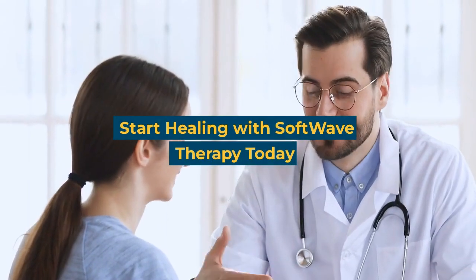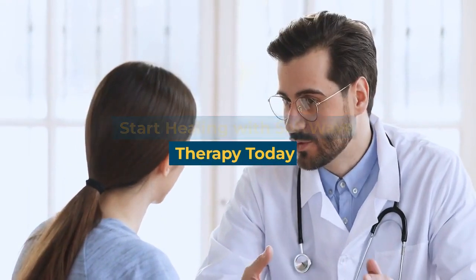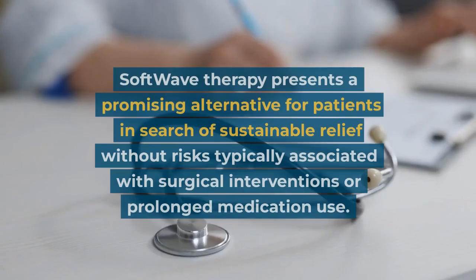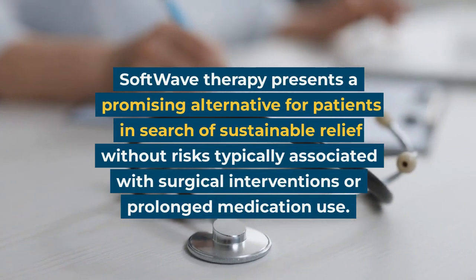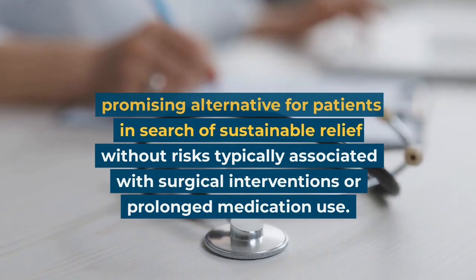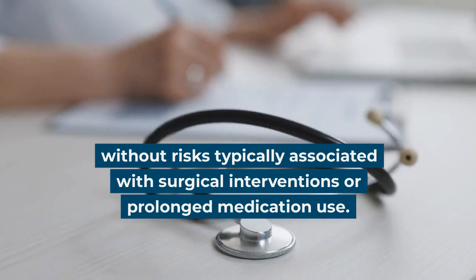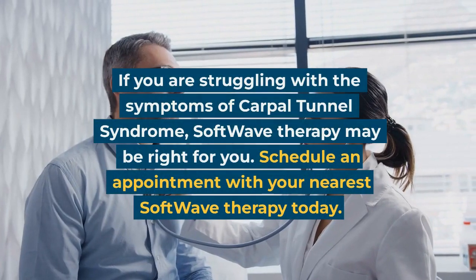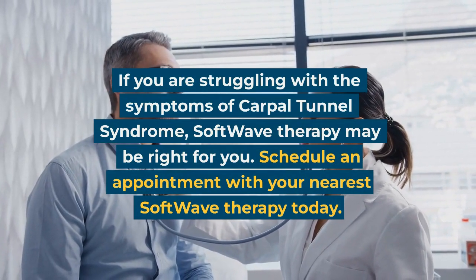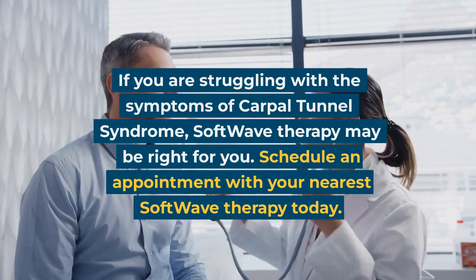Start healing with Softwave therapy today. Softwave therapy presents a promising alternative for patients in search of sustainable relief without risks typically associated with surgical interventions or prolonged medication use. If you are struggling with the symptoms of carpal tunnel syndrome, Softwave therapy may be right for you.